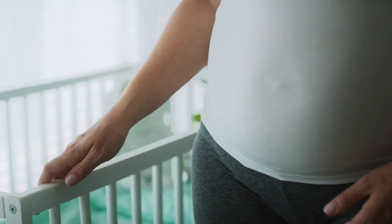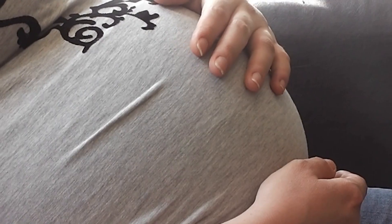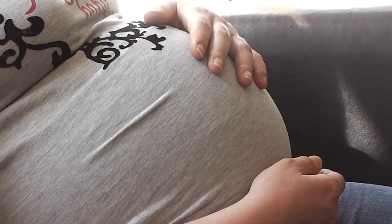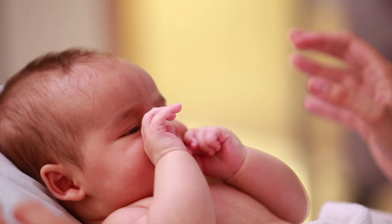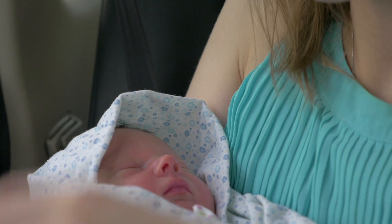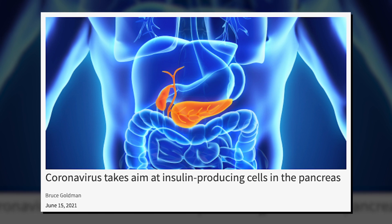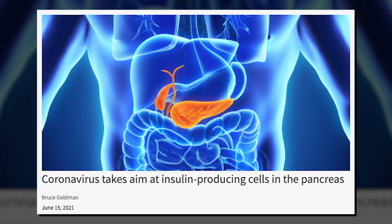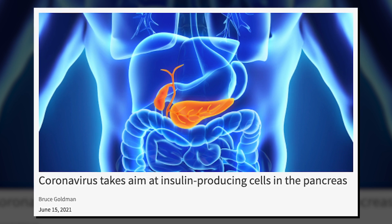Then there's pregnancy-related diabetes, a condition not uncommon even in normally non-diabetic women. In some cases, it can be serious enough to lead to organ damage or overly large babies, causing delivery complications and worse. Most women with pregnancy-related diabetes go back to normal after the baby is born, but some studies show those women are prone to diabetes later in life. Interestingly, a new study suggests the coronavirus may selectively target beta cells in the pancreas and may even morph them into another type of cell, leading to a new version of diabetes that isn't either type 1 or type 2. The research for this is still in progress.